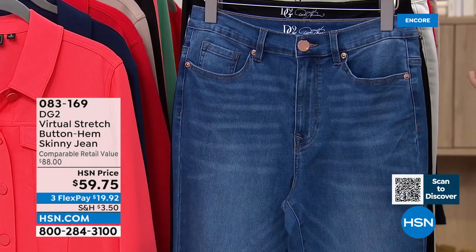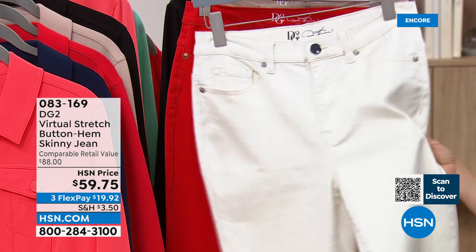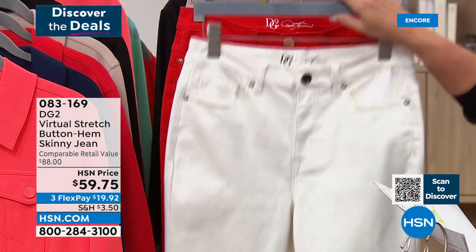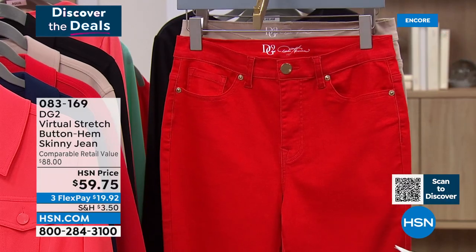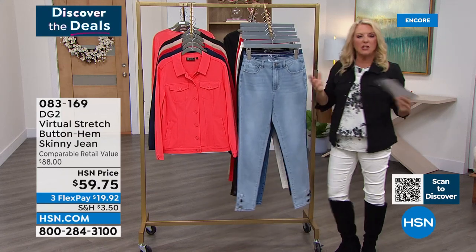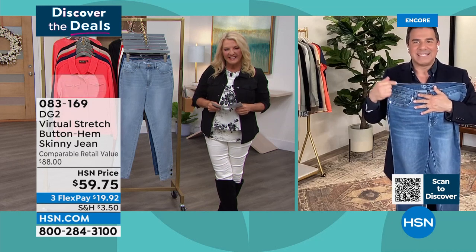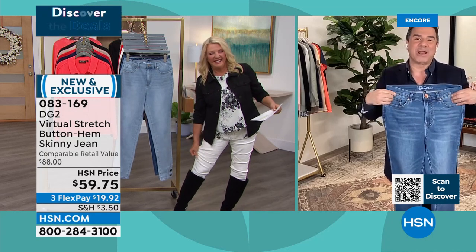Grab the ivory! Last time we did an ivory jean, we sold out so quickly because it's so easy to wear right now and all year long. Then we have red, and finally the taupe — a new color and it's beautiful. We have petite, average, and tall in lengths, and we go zero through 24. Sam, were you shocked to learn how many millions of jeans Diane's sold here at HSN? I was — and I was also shocked to learn that this virtual stretch fabric has 9,000 perfect five-star reviews. 9,000 people came to HSN to write a love letter just about the fabric, which is absolutely incredible.